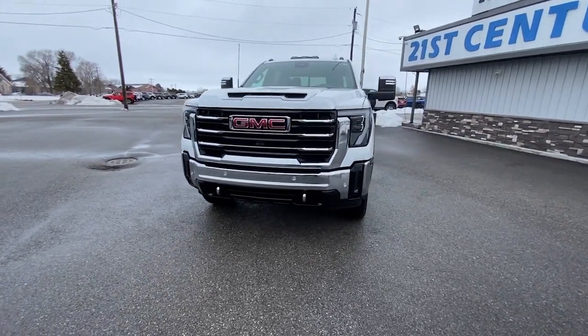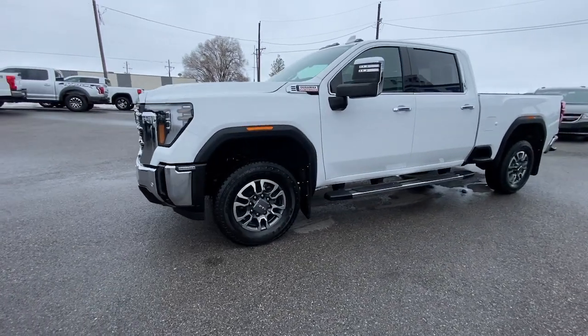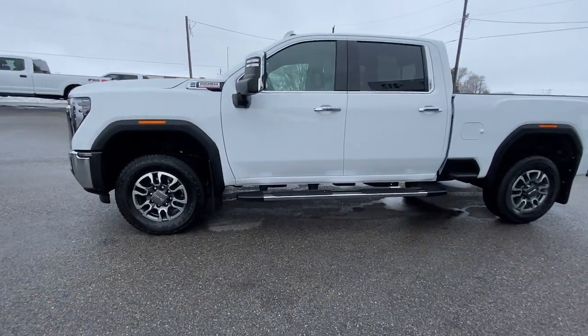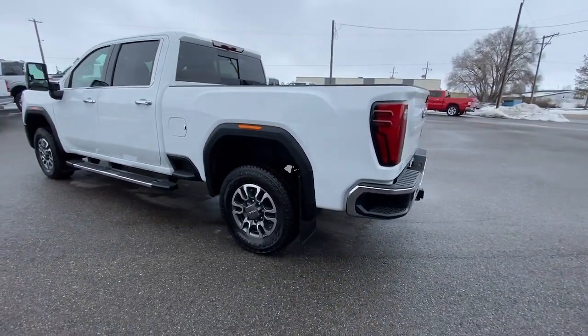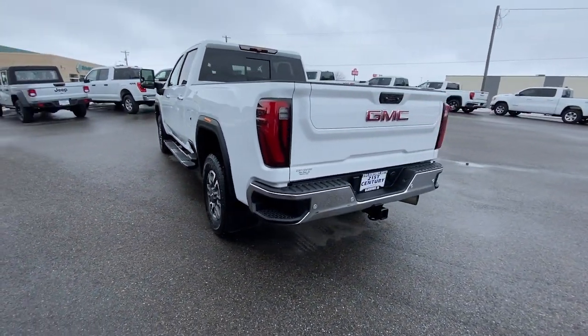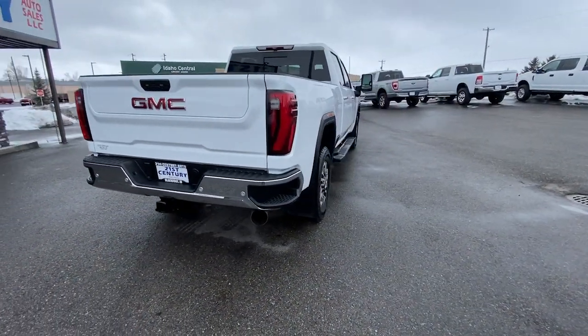Can you see yourself in the 2024 GMC Sierra HD? With less than 10,000 miles on the odometer, this vehicle provides excellent value. Take a closer look at this seriously strong GMC Sierra HD, the heavy-duty workhorse pickup designed to handle the biggest towing and hauling jobs.